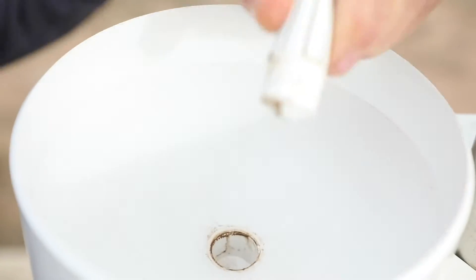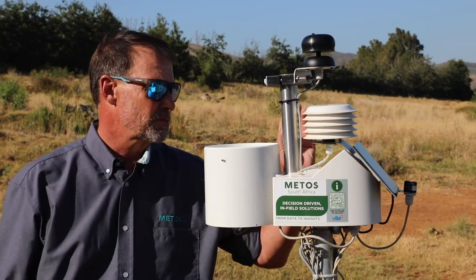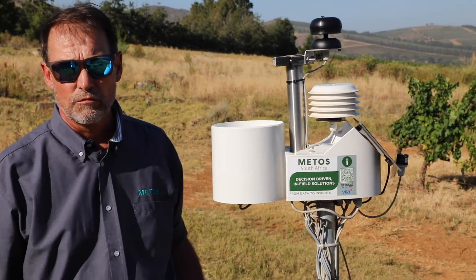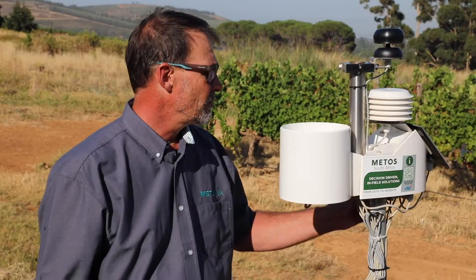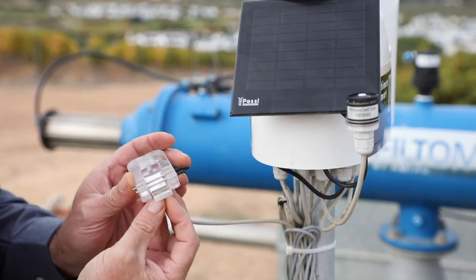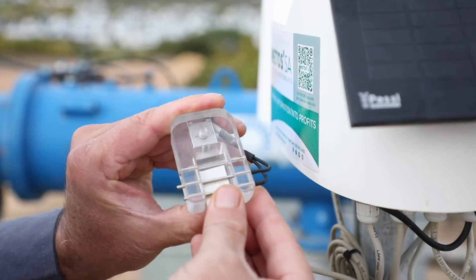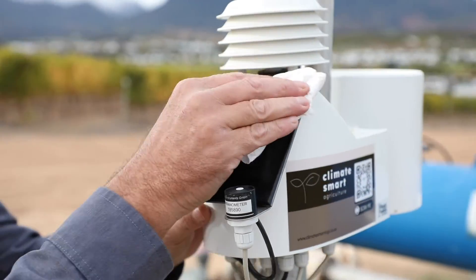We have a temperature and humidity sensor which measures the dew point temperature as well, and that gives us an indication of what frosts might be occurring at the time. We also have a solar radiation sensor. Right at the front, we have a leaf wetness sensor, which we use for disease modeling — we want to understand what the disease risks are in the vines.